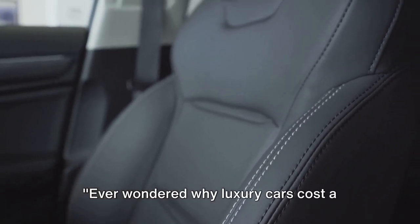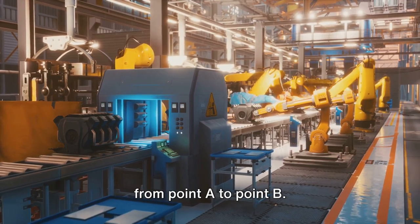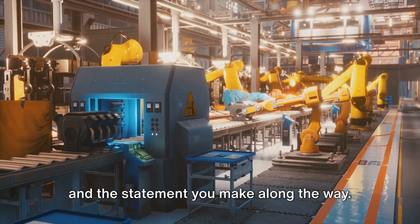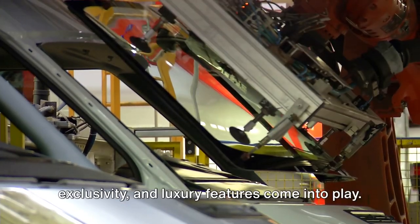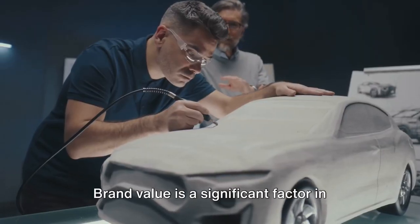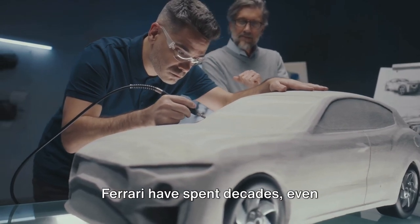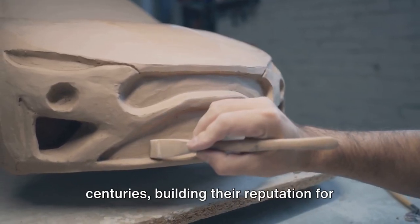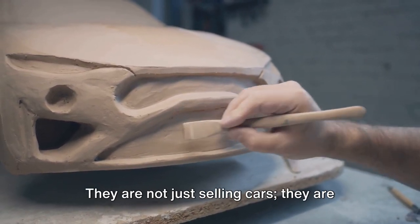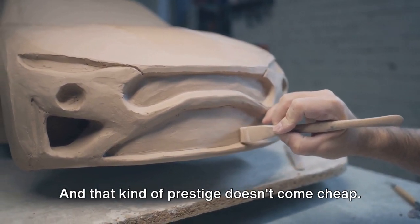Ever wondered why luxury cars cost a small fortune? When it comes to luxury cars, it's not just about getting from point A to point B — it's about the journey, the experience, and the statement you make along the way. And that's where brand value, exclusivity, and luxury features come into play. Brands like Rolls-Royce, Bentley, and Ferrari have spent decades, even centuries, building their reputation for excellence, performance, and opulence. They are not just selling cars — they are selling a lifestyle, an image, a status symbol. And that kind of prestige doesn't come cheap.